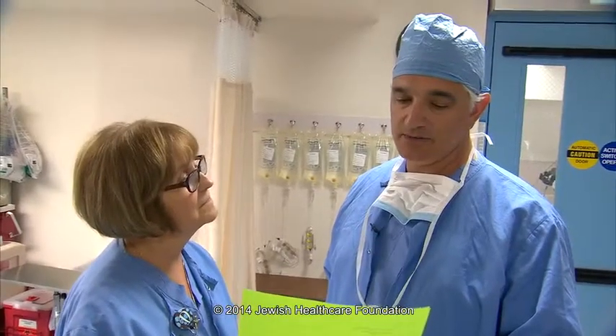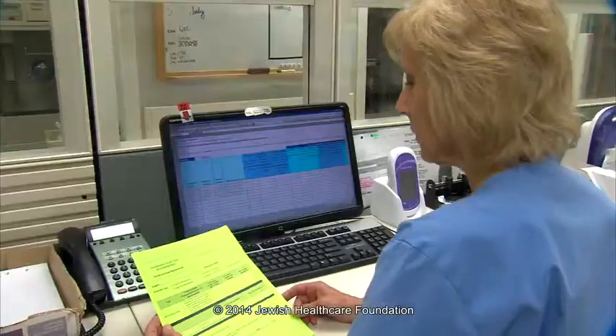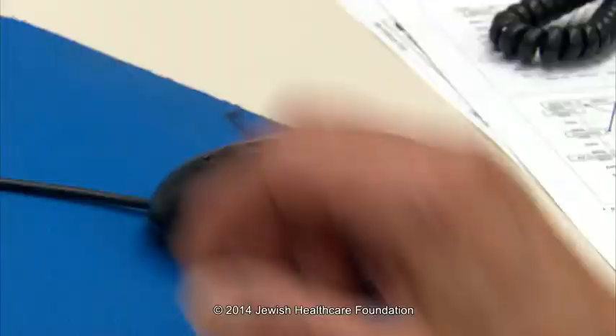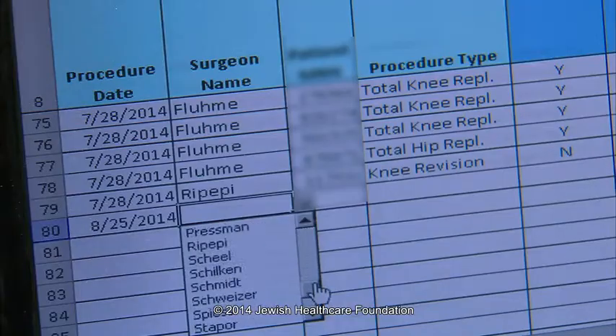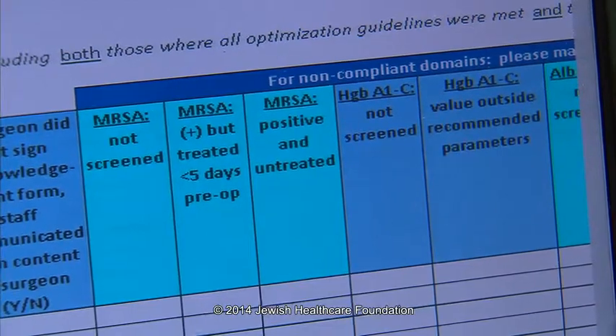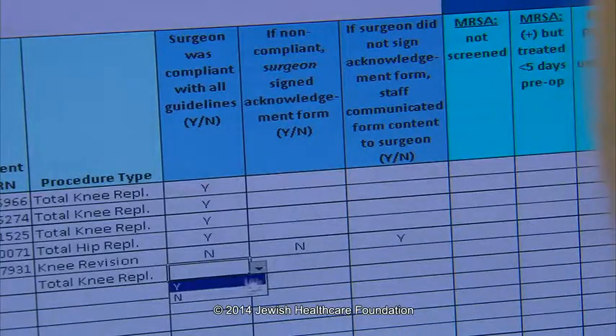The patient meets all criteria to proceed with surgery. Each one of those green sheets — or physician pre-op acknowledgement forms — is compiled in a database. That data is tracked, and if there are areas that need to be addressed, we can track and trend by each of those various components and overall compliance as well.